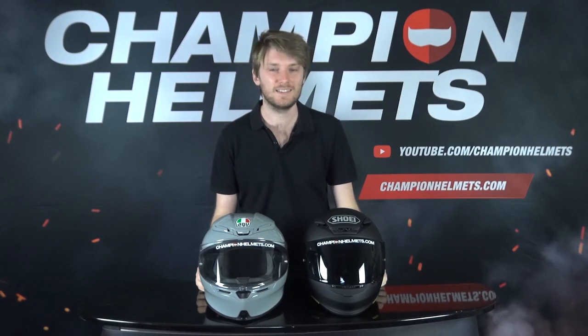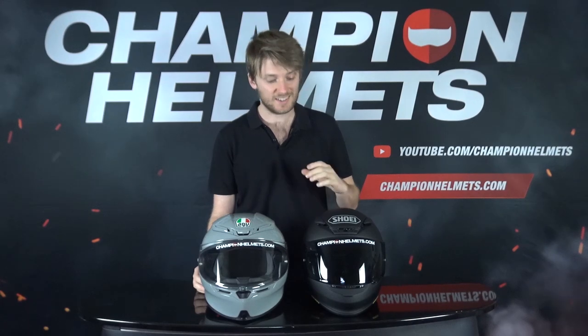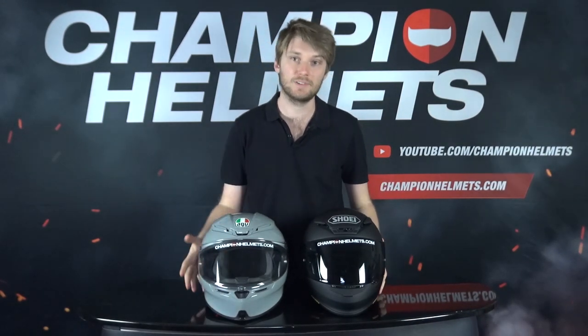The Shoei NX-R has sat very comfortably atop the mid-range sports helmet category, but the AGV K6 seems a very promising challenger. You can already see these helmets look quite similar, with very similar ventilation schemes, shape, aerodynamics, and so on.